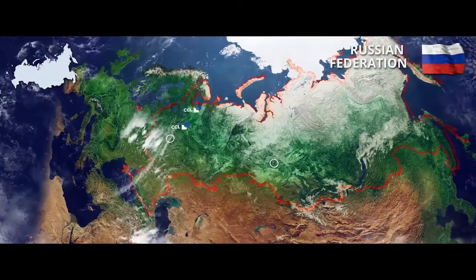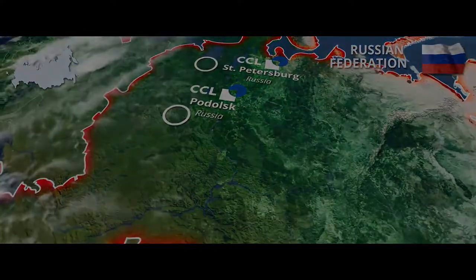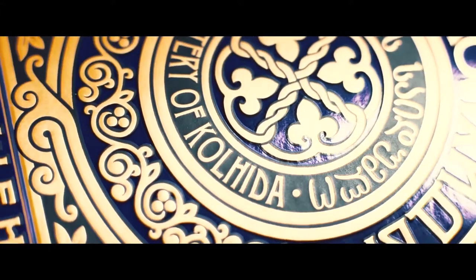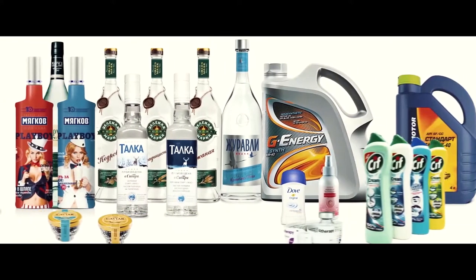CCL Contour's production sites are located in Podolsk, St. Petersburg and Novosibirsk. Pressure-sensitive labels from CCL Contour are able to solve information and decoration tasks of any kind.